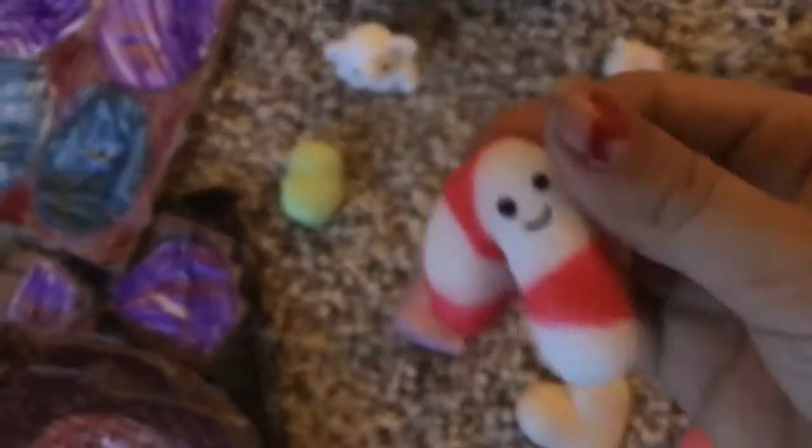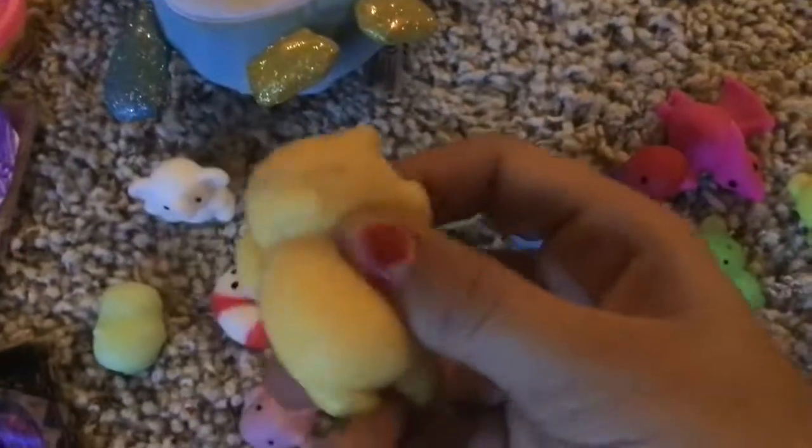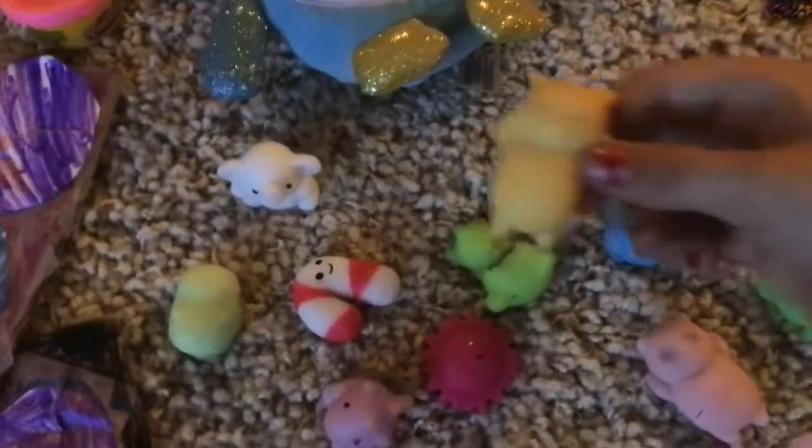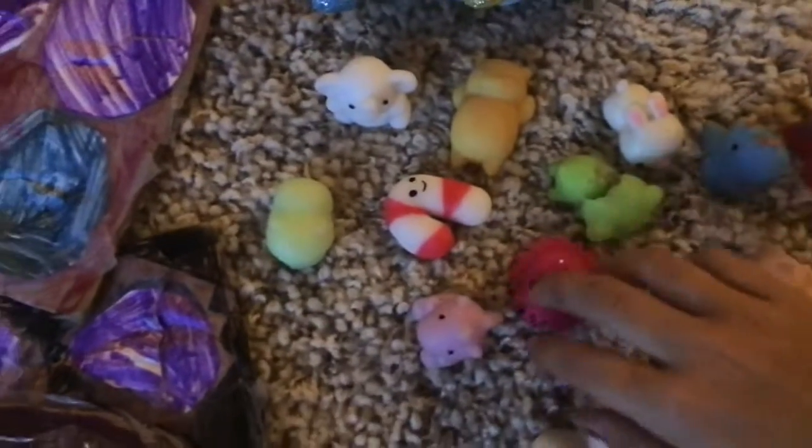This candy cane one I love! I have this unicorn one, a sun one, and I had some others stacking up but this broken one I'm not going to show.